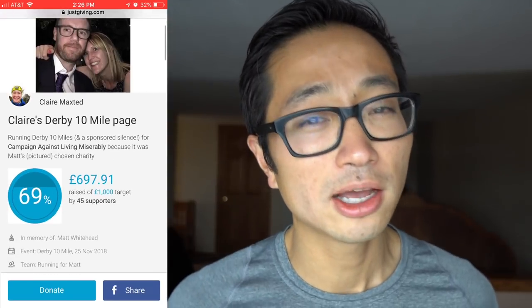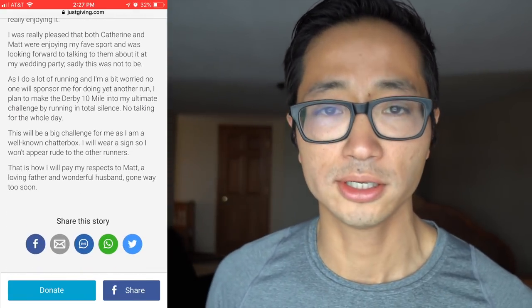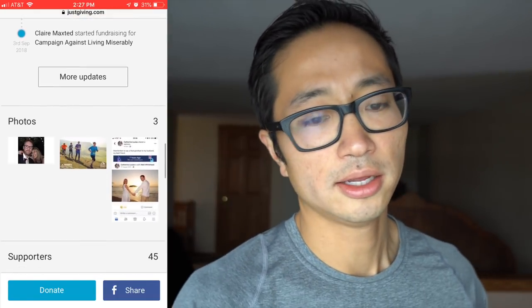Before I go, I'm going to talk about today's charity runner. Today's charity runner is Claire Maxted, who's going to be running the Derby 10 Mile in honor of her cousin Catherine's husband Matt, who was an avid runner. Matt and Claire bonded over running, but unfortunately Matt very suddenly and unexpectedly passed away while running. She's going to do the Derby 10 Mile as a silent run - no talking during the entire race - in his honor. She's raising money for the Campaign Against Living Miserably, a charity Matt always championed that works to prevent male suicide. I've donated $5 and would love it if you'd consider donating too.